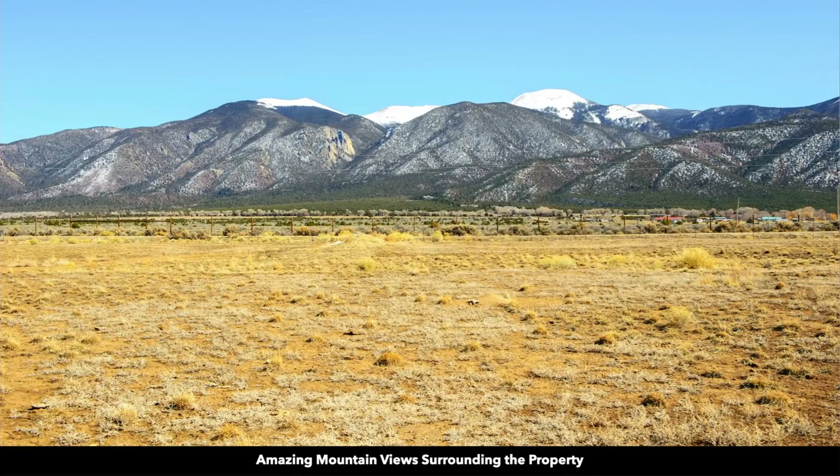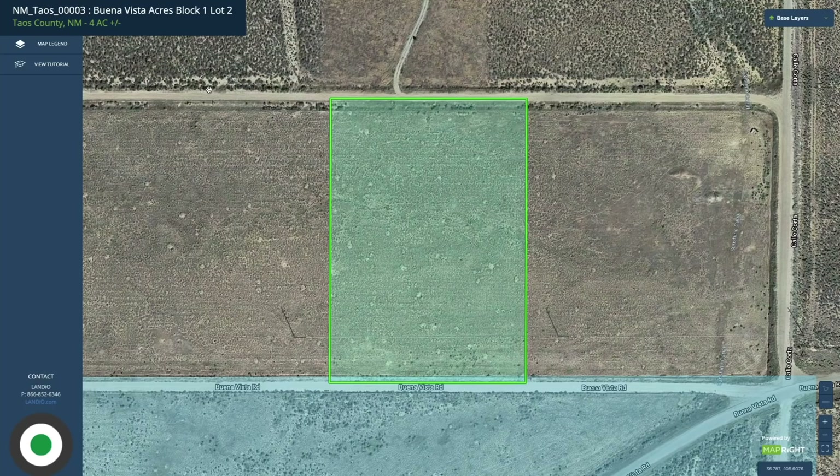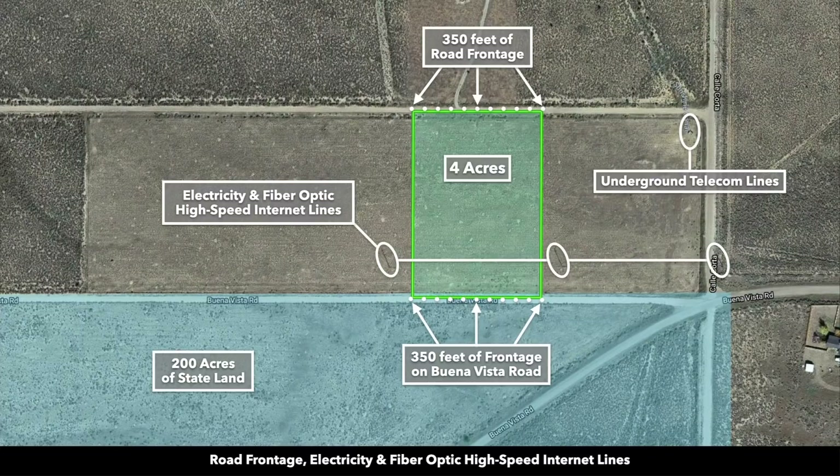These are the actual unobstructed mountain views you'll enjoy from the property. Looking at the property on the interactive map, this is the parcel highlighted in green. It's four acres. You have road frontage along the entire north and south boundaries — about 350 feet along each boundary. You also have electricity and fiber optic high-speed internet lines on the property.